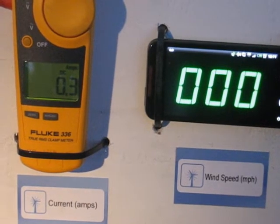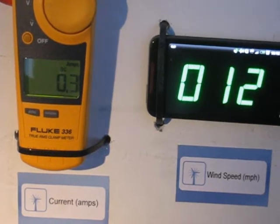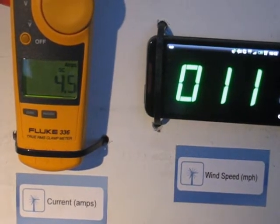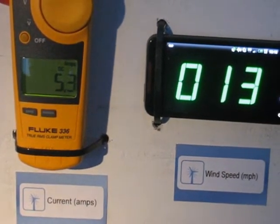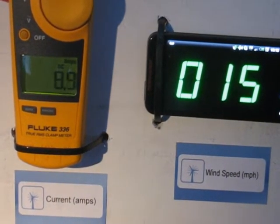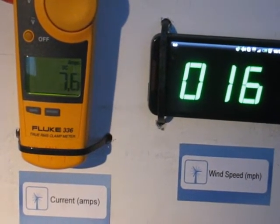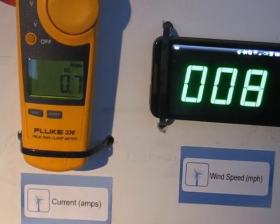This is 12 volt battery bank charging in wind speeds of 10 to 15 miles per hour. And that's 10 to 15 miles an hour for a 12 volt battery bank.